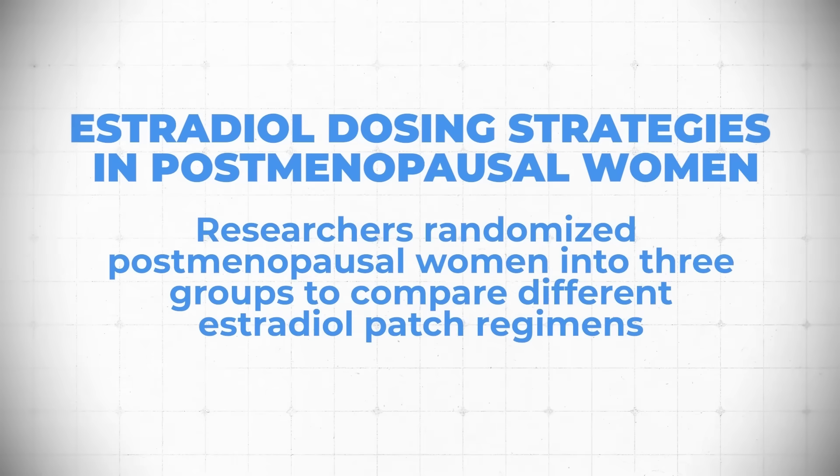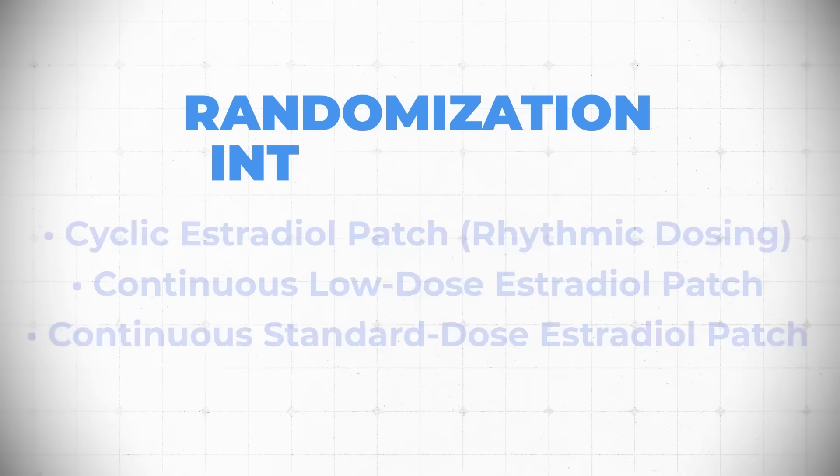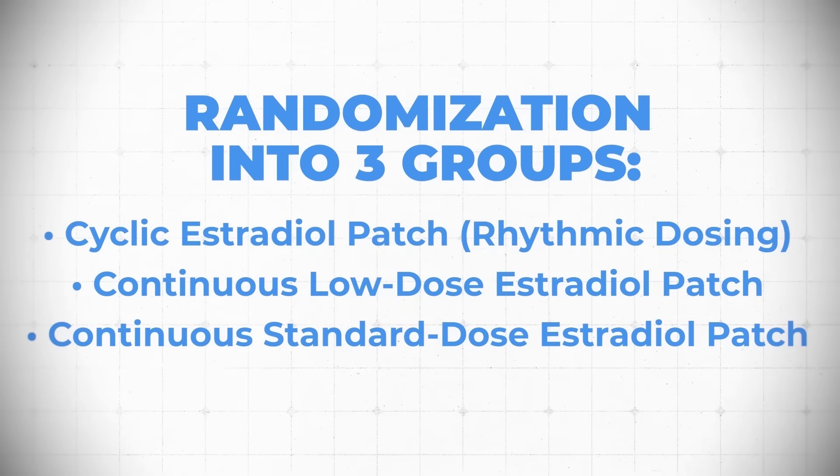The researchers randomized postmenopausal women into three groups, all using estradiol but in different ways. The first was a cyclic estradiol rhythm — a 25 microgram patch followed by a 50 microgram per day patch, sort of luteal and follicular cycling. There was a second group on a very low dose 25 microgram per day patch, and then also a 50 microgram per day patch, which they called a standard dose. They tracked bone turnover markers — P1NP and CTX — though we're really focusing on the CTX piece here.